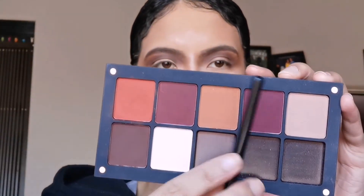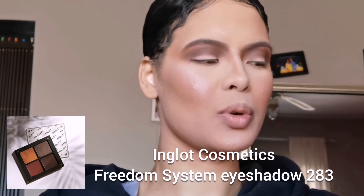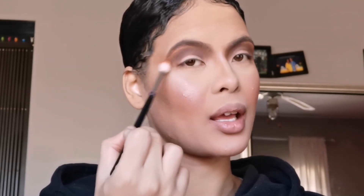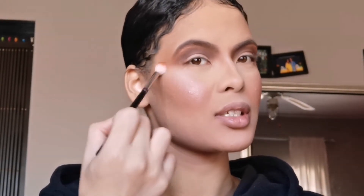Now taking this little collection from Inglot, I'm going in with eyeshadow number 283. I'm going to pick it up with my brush and gently buff it just underneath my brow on the outer corner, then all the way to the end of my brow into the outer temple, just to add a bit of extra pizzazz.